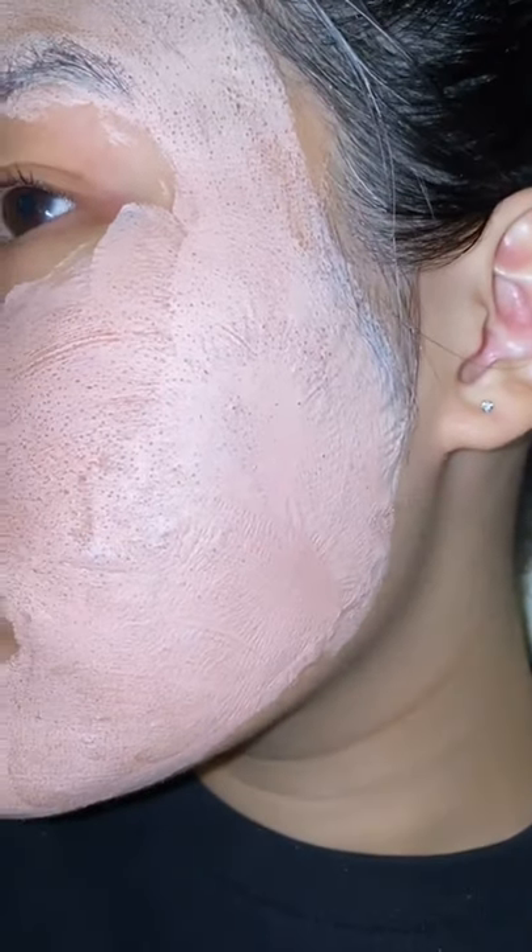Caudalie is actually clean at Sephora, so you don't gotta worry about any bad ingredients for your skin. And Caudalie really believes in the power of grapes.